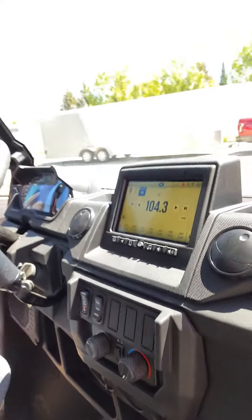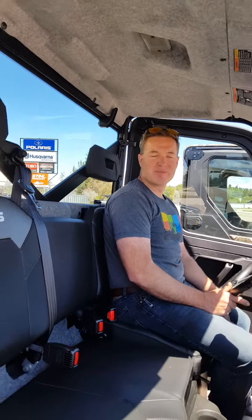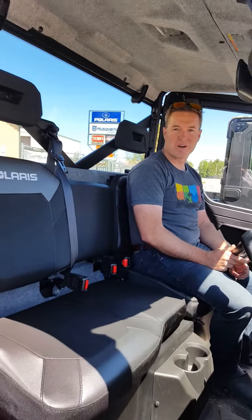I just wanted you to see the inside of the Ultimate North Star Ranger. Some really cool features here on the XP 1000 — come down and take a look, take it for a test drive, come see us at Bucky's Outdoors here in Pinedale, Wyoming.